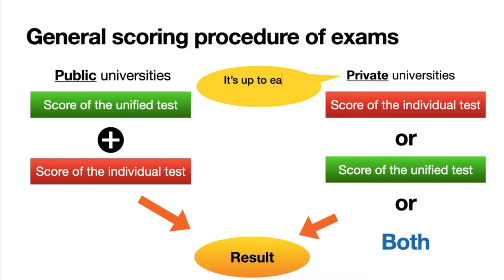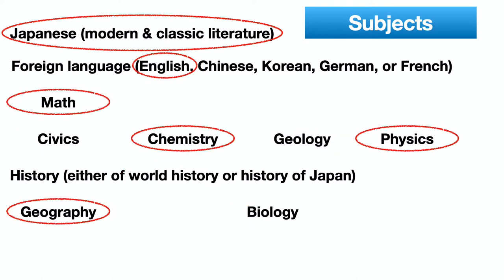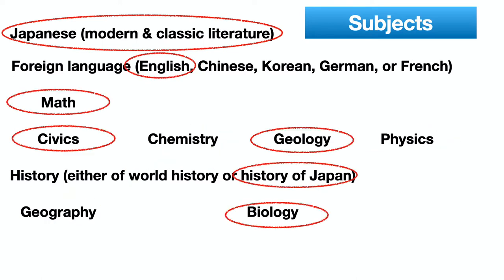Universities in Japan usually don't evaluate applicants by grades at school or extracurricular activities. Of course, there are many subjects and applicants choose the subjects they need to take. Now let me talk about the English test. The name of the subject is 'foreign language,' and there are other options such as Chinese, Korean, French, or German.